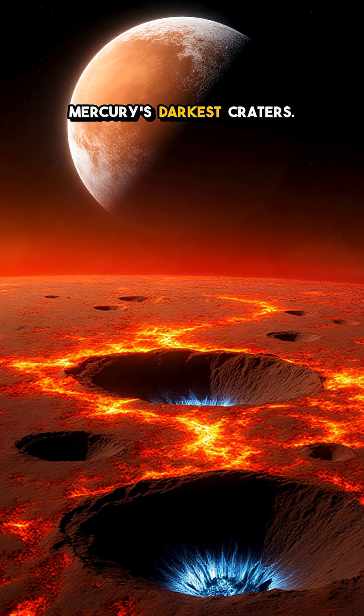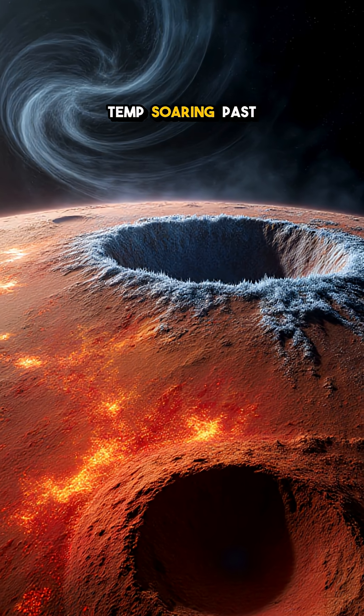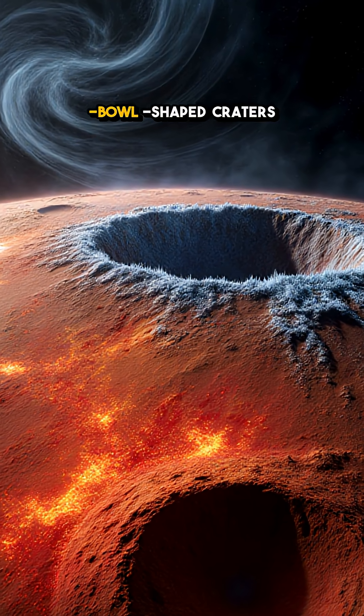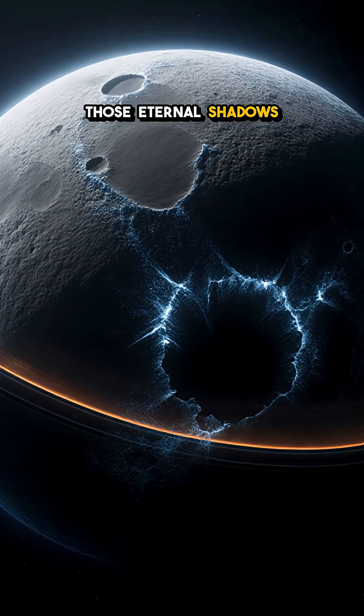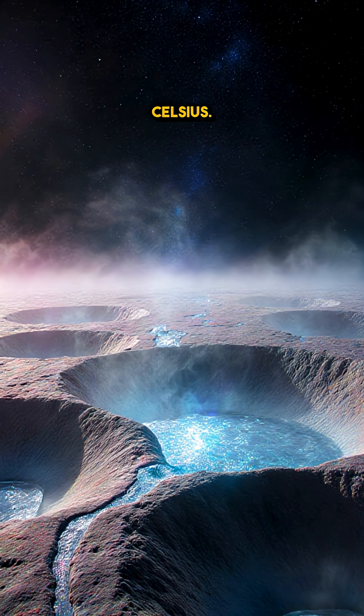You won't believe what hides in Mercury's darkest craters. Mercury basks in an inferno, surface temp soaring past 400 degrees C, yet up near its poles, deep bowl-shaped craters never see sunlight. Those eternal shadows stay colder than the moon's night side, dropping to nearly minus 170 degrees Celsius.